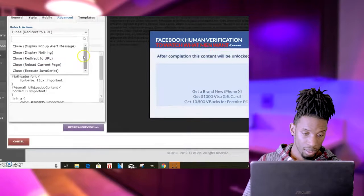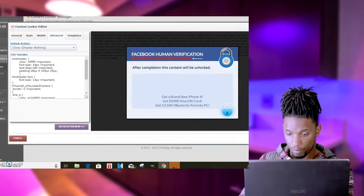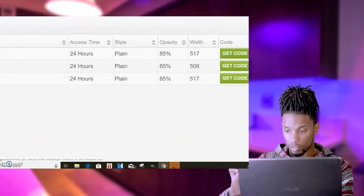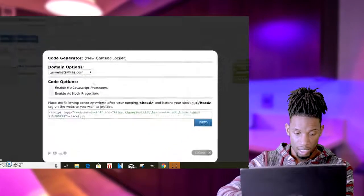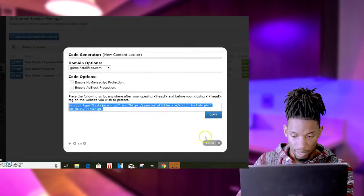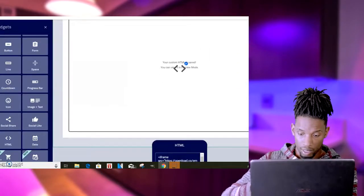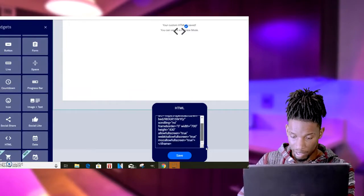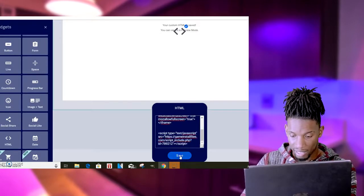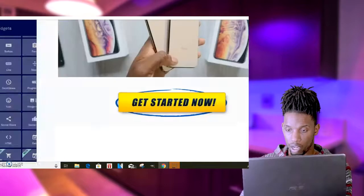For now I'll set it to 'Does Nothing' and then click Create. Once I click Create, my locker is ready. I'd simply click 'Get Code' right here at the top. I'll copy that code and close it out. Then I'll come back to my Leadpages — or your Weebly or Wix — go back to my HTML widget, press Enter to space them out, paste the locker code right there, and click Save.